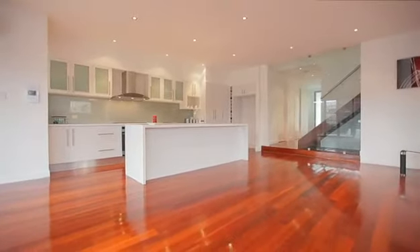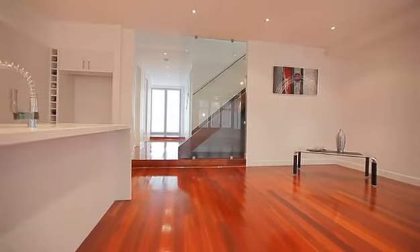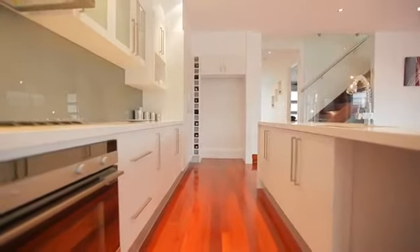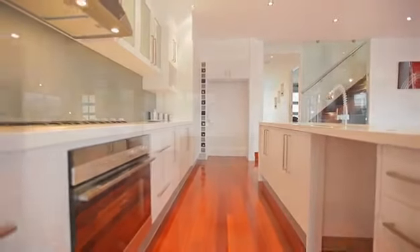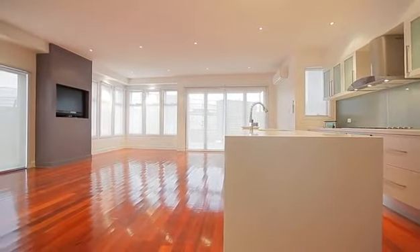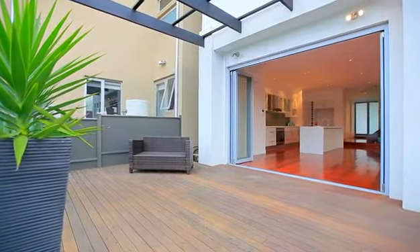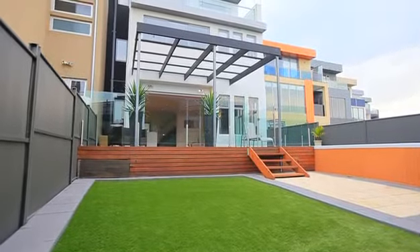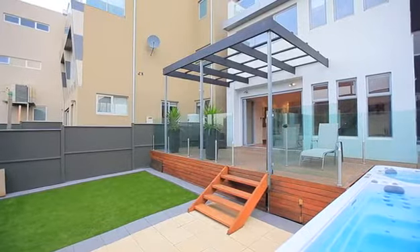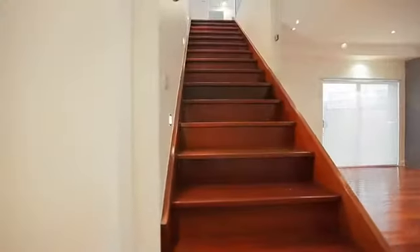Brilliantly designed over three levels, living here will feel like you are in a five-star hotel every day. Starting on the ground level, you are greeted by gleaming solid Western Australian blue gum flooring and high ceilings, which leads through to the huge kitchen, meals and living area, which overlooks the lower entertaining zone. Large glass doors open to bring outdoor and indoor together, where you relax on the Alfresco Entertainer's Deck and indulge in the ultimate swim-spa heated pool.